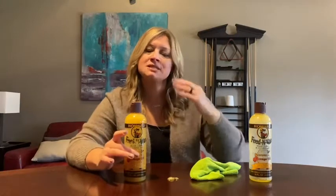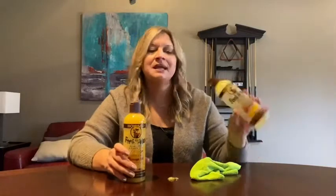Hey guys, it's Jordan with WTI. I'm always looking for ways to not just clean but preserve the furniture I have, and I found it. As you can see, we use it all the time. It's the Howard Products wood polish and conditioner, and let me tell you, that does make a difference.